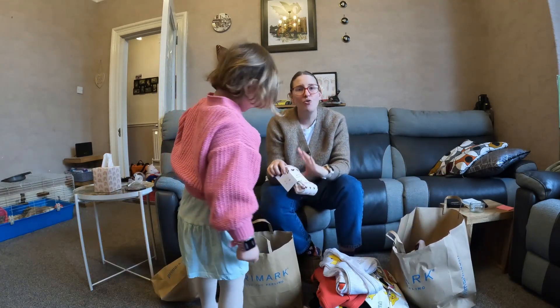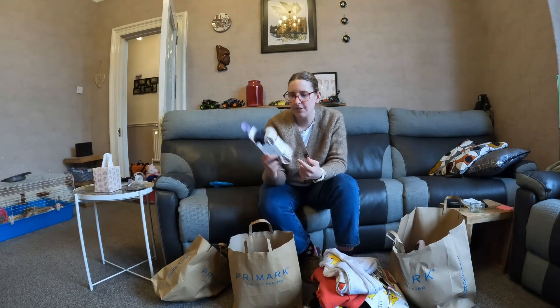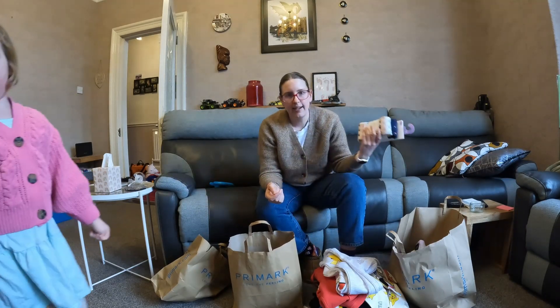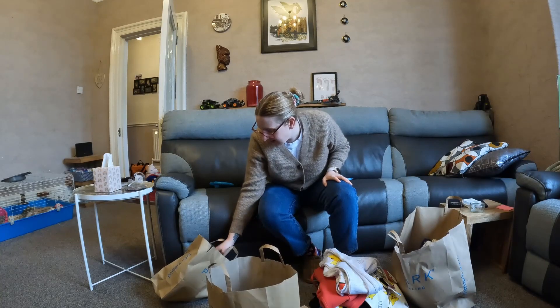And some tights. I really struggled to get tights in her size — this was the only set in her size, so it was £3.50 for the two pairs. I'll have to go back and get more tights. And that's what Jessica got.